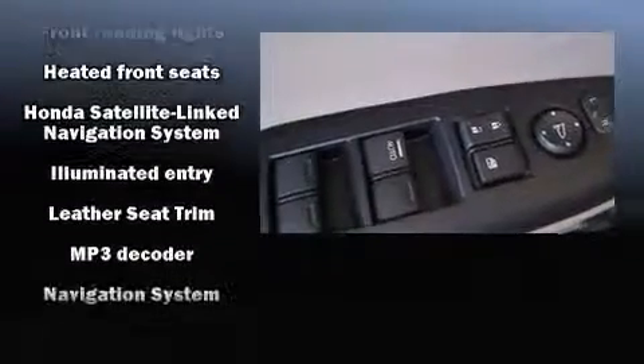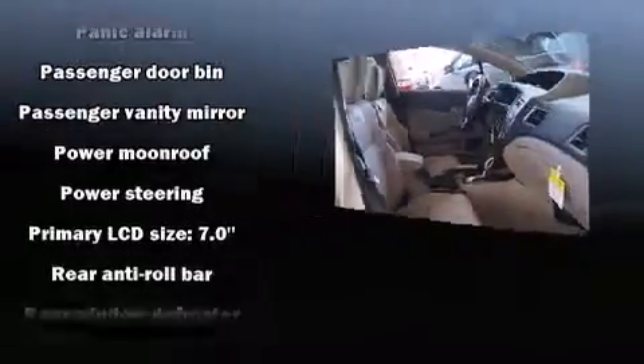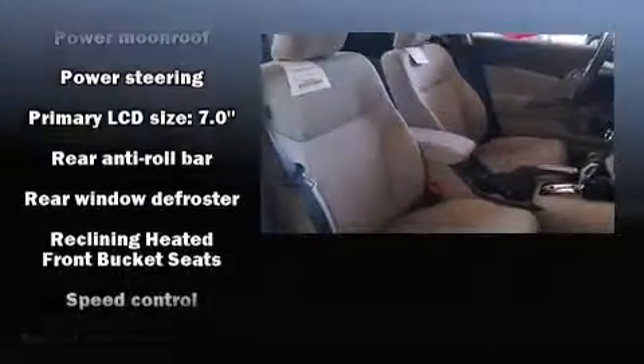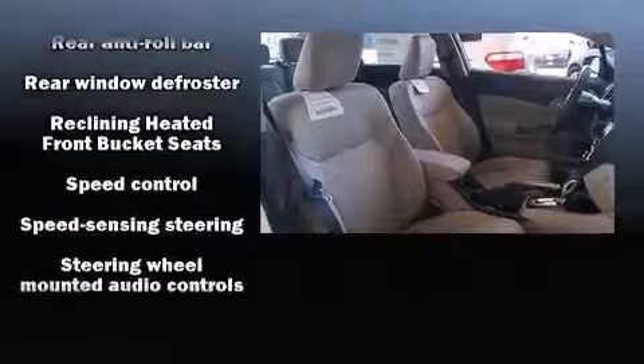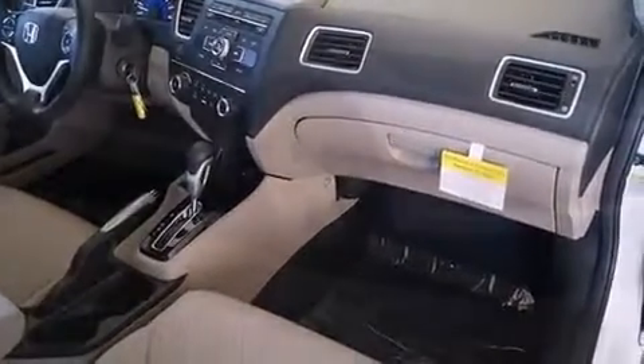Honda also prioritized safety and security with features such as dual front impact airbags, front side impact airbags, traction control, ignition disabling, and four-wheel disc brakes with ABS. Brake assist technology provides extra pressure when applying the brakes.